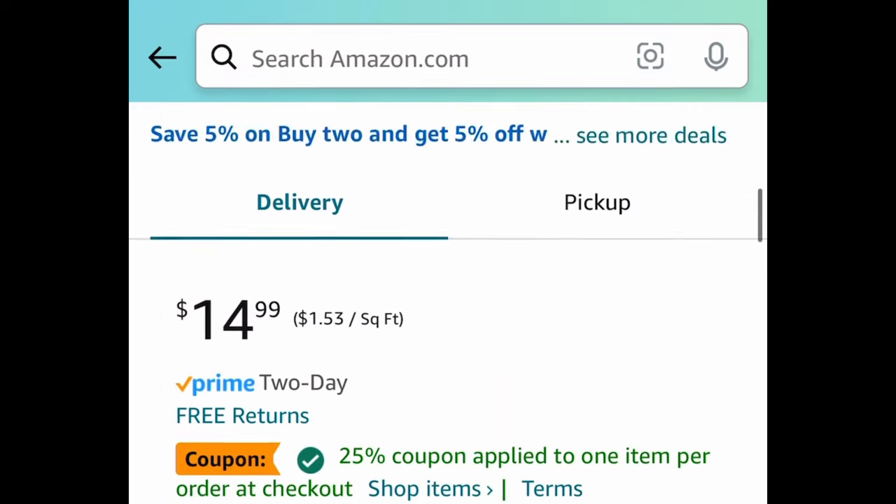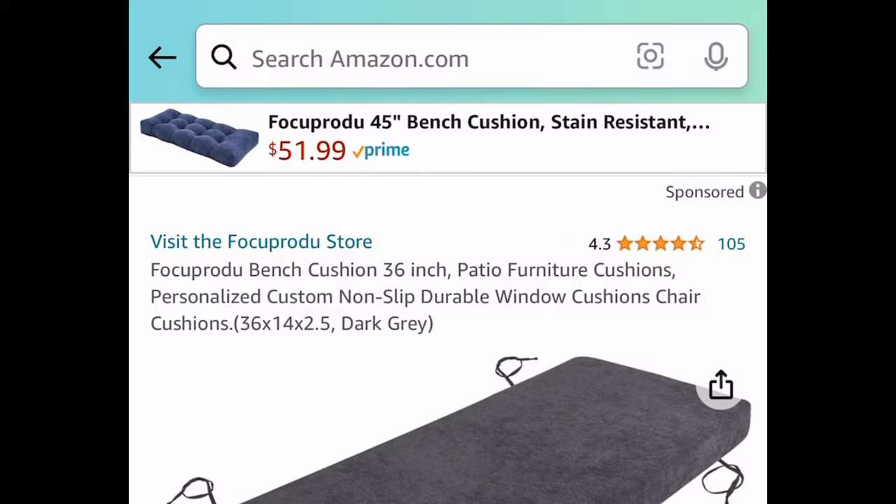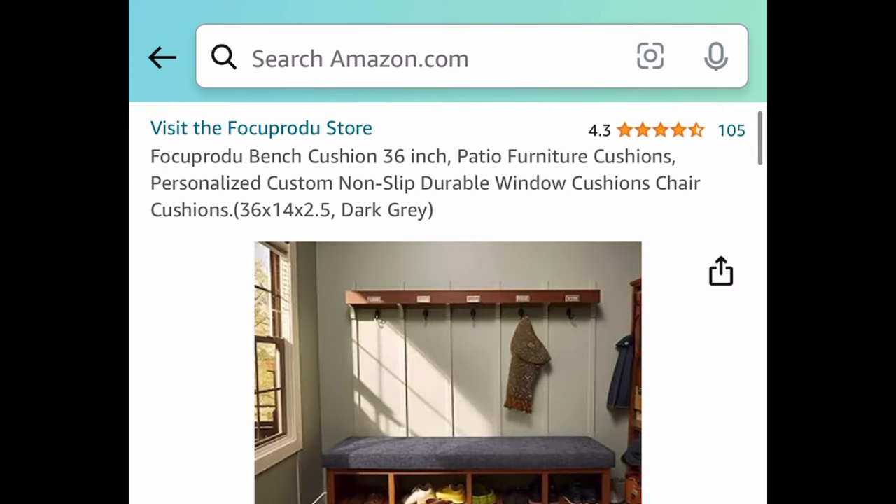Next deal, we have these drawer, shelf, or cabinet liners — the non-adhesive, non-slip type. This is a 12 by 10 feet pack at $14.99. Clip the coupon and put in a code to get it for $7.49. I love the marble look.